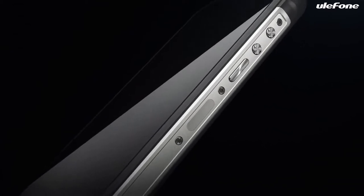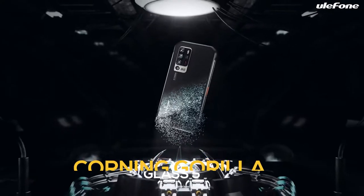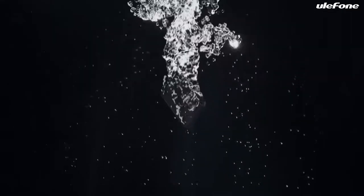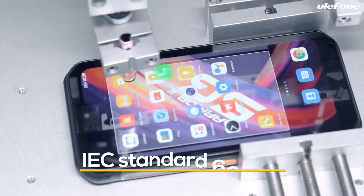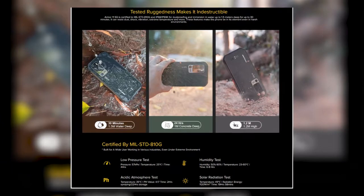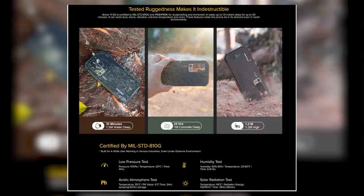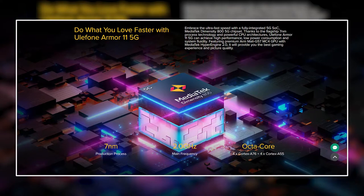It is a fully featured rugged smartphone. Its screen is made of Corning Gorilla Glass 5, which is resistant to bumps and scratches. It is rated at IP68 and can withstand a maximum depth of 1.5 meters for 30 minutes according to IEC standards 60529. It is also MIL-Standard 810G certified, making it resistant to shocks, splashes, and practically any terrain that could damage your phone.